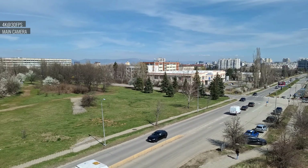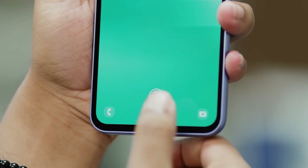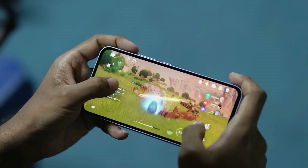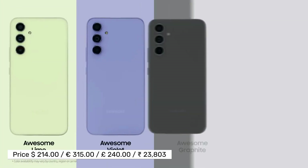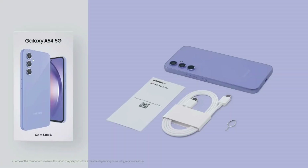It comes with built-in support for apps like Snapchat and offers up to UHD resolution at 30fps for video. On the software side, Samsung brings the big guns — the A54 enjoys the same software commitment as its flagship siblings, with four years of OS updates and five years of security updates, giving it a longer software life compared to most rivals in its category.